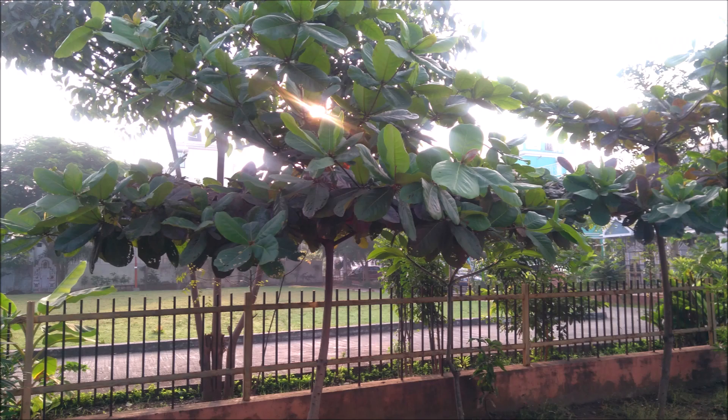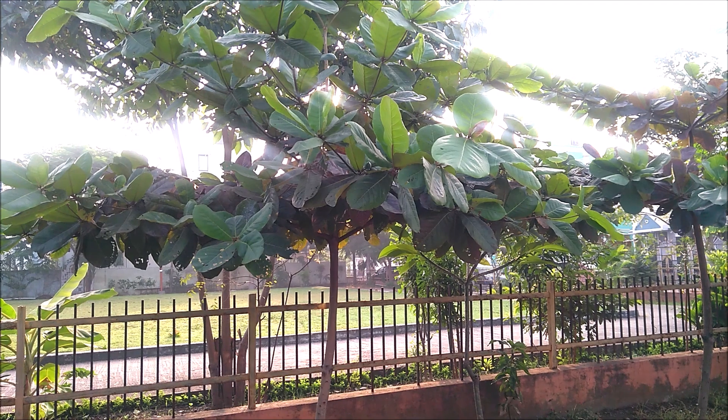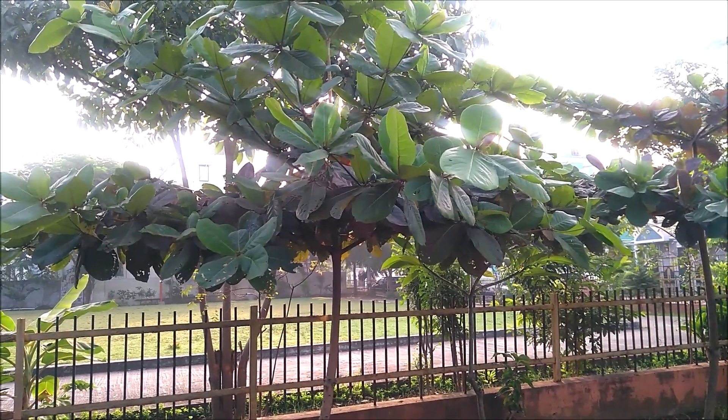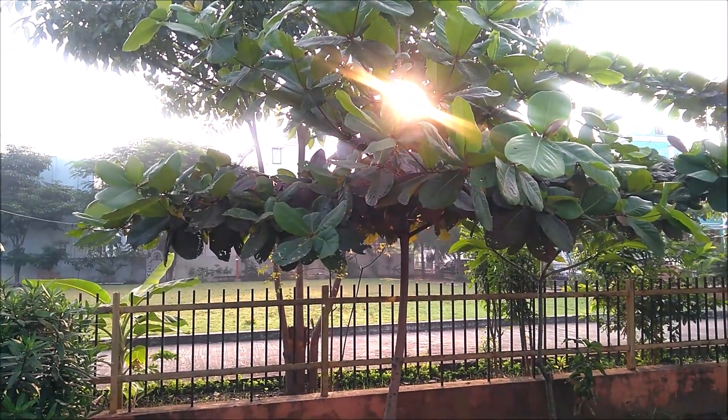It requires full sunlight, moderate water, and well-drained soil. You can add bone meal to promote fruiting. Hence, by planting this Indian almond plant, we can survive longer in a healthier way and enjoy a pollution-free environment.